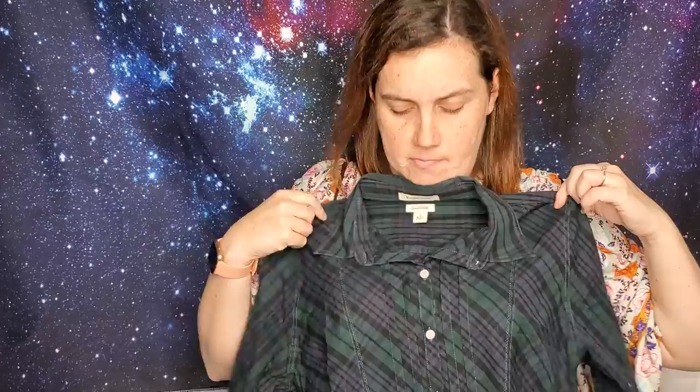This is an L.L. Bean top — I find a lot of L.L. Bean here because of the outlet, and it's made in Maine which isn't far from me. It's just a wrinkle-free plaid top with cute buttons and pin-tucking. Really classic and cute.